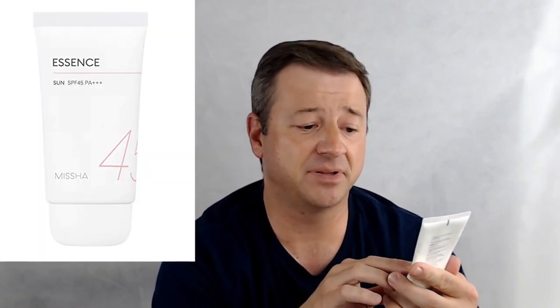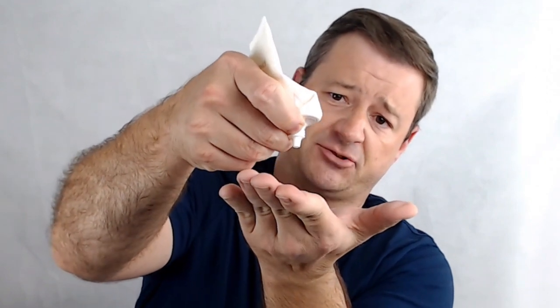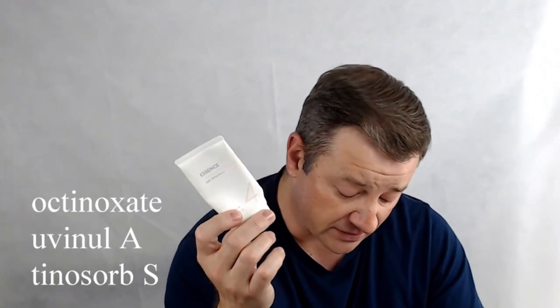The second chemical sunscreen is the Misha Sun SPF 45 PA++ Essence. I've really enjoyed applying it — it absorbs so easily and doesn't have any alcohol content. It does have a little bit of dimethicone and added fragrance, so if you're sensitive to fragrance be aware, but the fragrance is delightful and masks any sunscreen smell. The filters used are Octinoxate, Uvenil A, and Tinosorb S. It has a really nice matte finish — it doesn't look like you're wearing sunscreen or anything greasy. It's a very effective, very pleasant sunscreen to use. This is about $8 for 50 milliliters, or $4.71 an ounce.